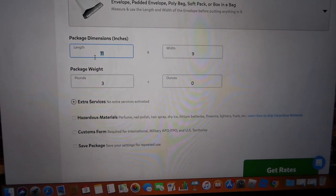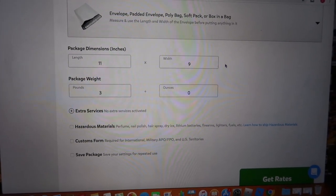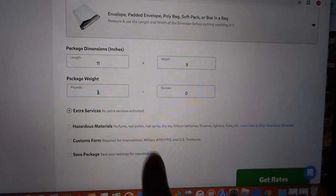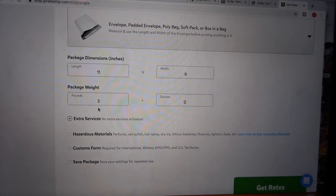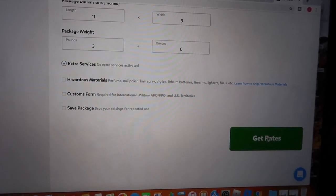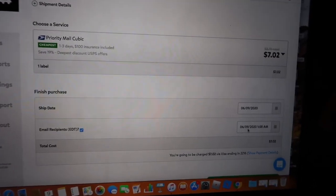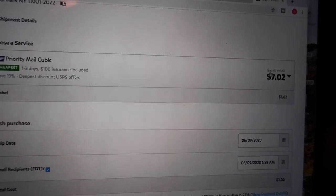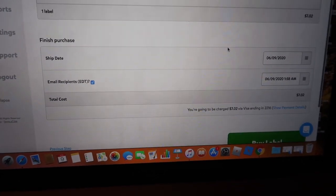Here you put your bubble mailer size — the length and width. Most of ours is 11 by 9. Then you type in the pounds; this is where the scale comes into play. Be sure to weigh it correctly and put in the pounds and ounces. Then you scroll to the bottom and select 'Get Rates.' It shows you the cheapest price — this one is $7, and originally it would retail for $8.70. From there you just buy your shipping label and print it out.